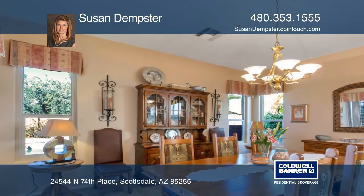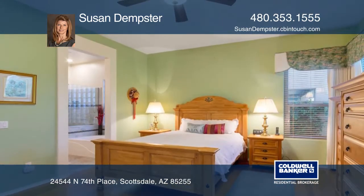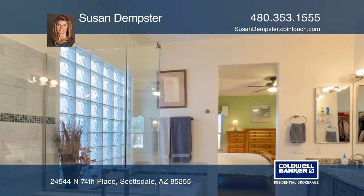The master suite has dual sinks, Italian Carrera marble tile and granite. Amazing outdoor living space with a private backyard, a pool, dwarf fruit trees, and plenty of room to relax.